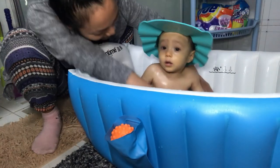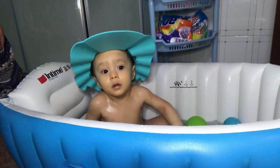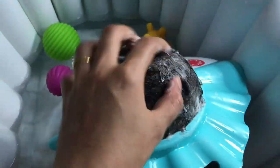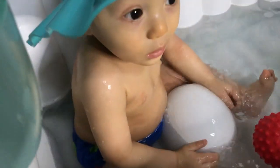Just like that, you can easily rub his head and then just pour the water like this. It's absolutely very fun — he really likes it.